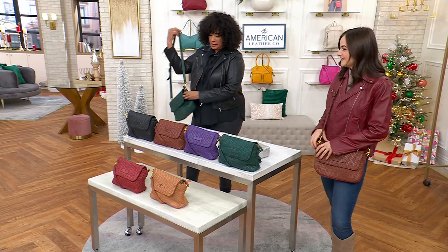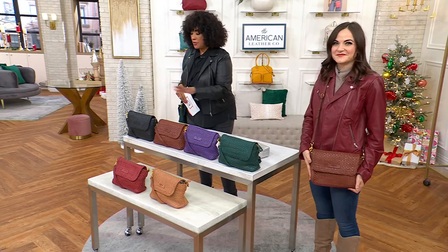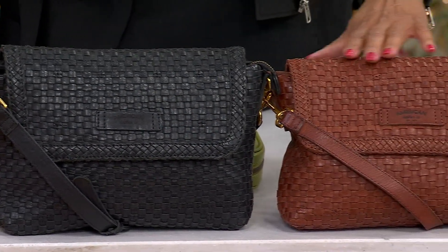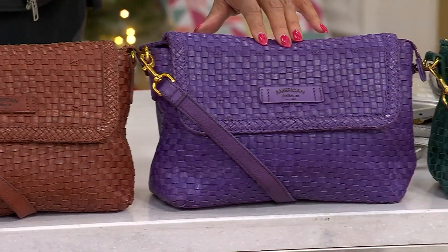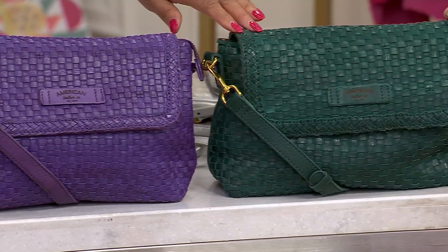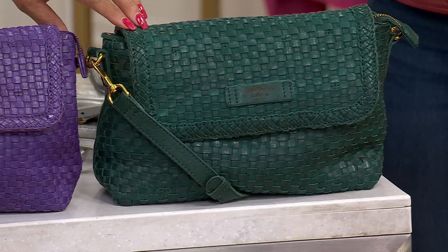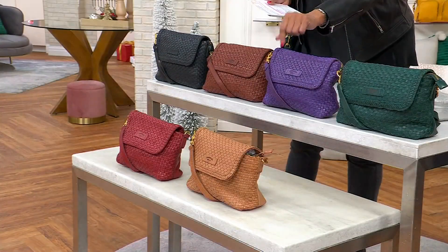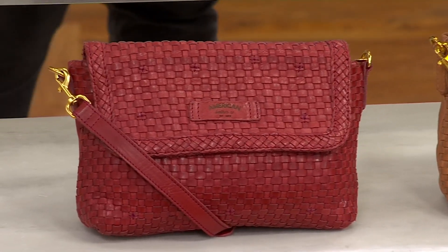I'll go through all the colors and then let Danielle tell us more and take us on a tour. It's about a $39 savings from the regular QVC price. We start with black, then we have the woven crossbody in brandy, then eggplant — which is a luscious purple — then dark teal, which looks a little more green in the heritage leather. And then down in front we have nutmeg and amaranth red.